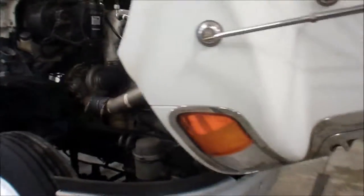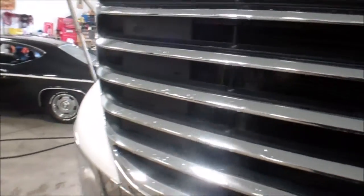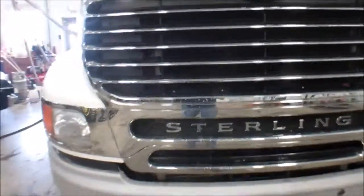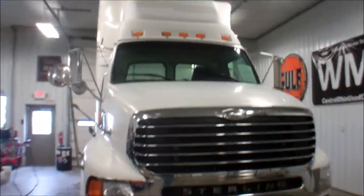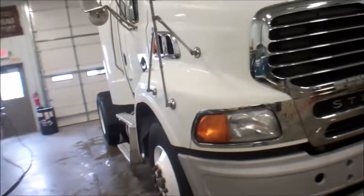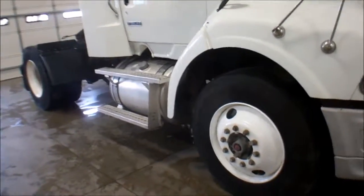The paint is real good on this. You do get a little fading, which is typical for the age and miles. It was a former Conway truck, which is a distribution type delivery service in our area.